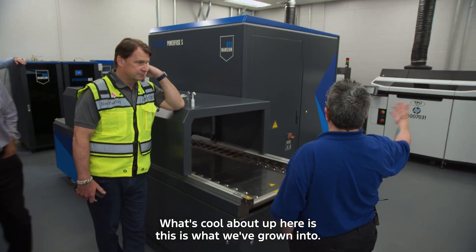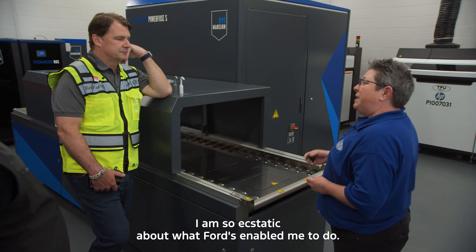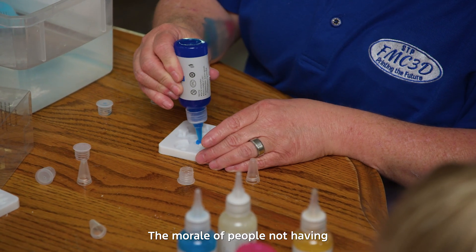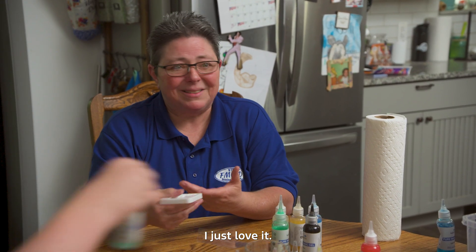What's cool about up here is this is what we've grown into — it would take you six days to make 42 of these, now we do 400 overnight. I am so ecstatic about what Ford's enabled me to do. The morale of people not having to deal with that problem every day and seeing people happy — that's one of my things. I just love it.